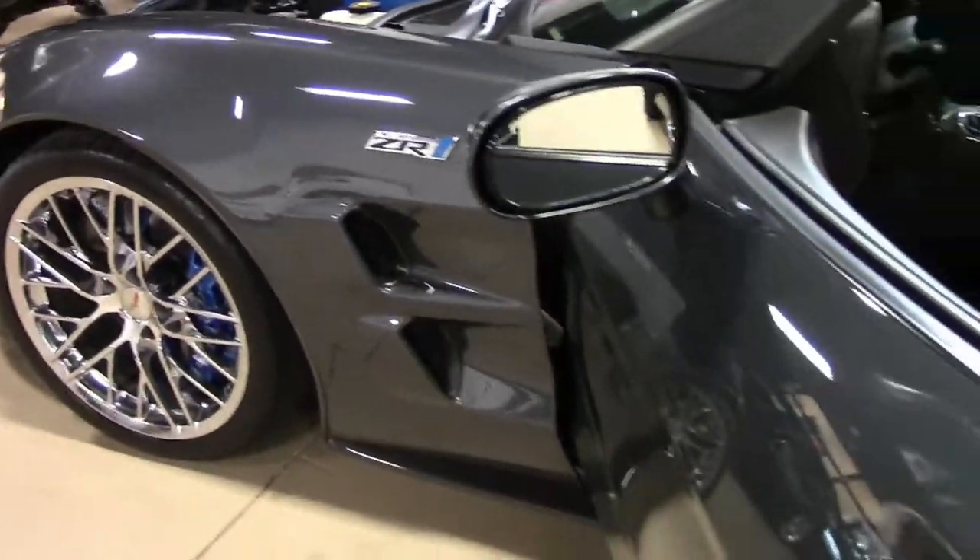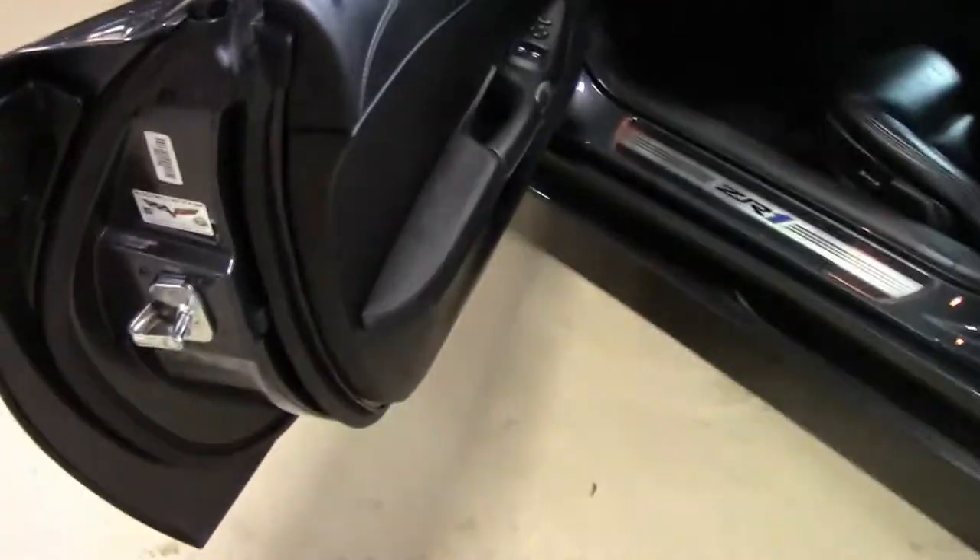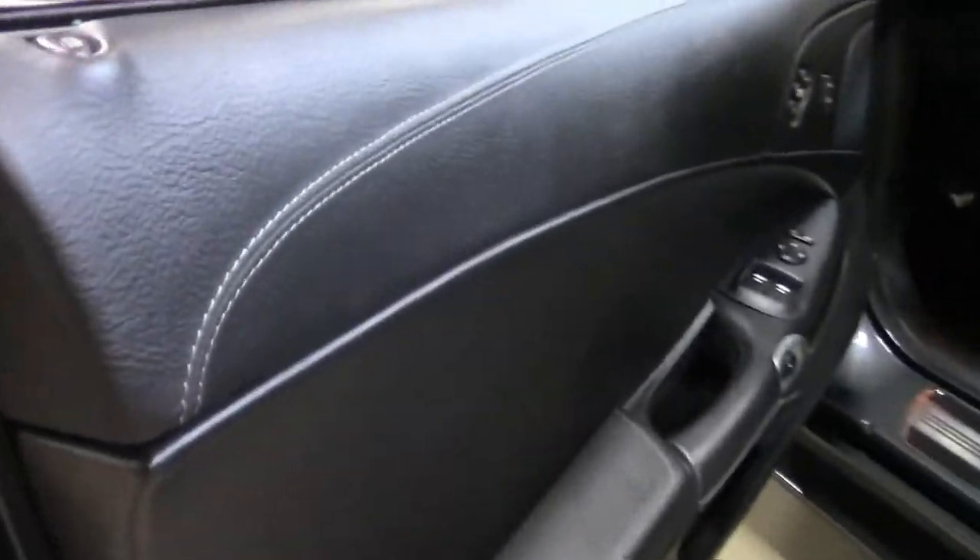This is a 3ZR as well, so you'll notice the leather wrap on the dash and door panels. Heated seats, heads up display, Bluetooth, navigation, dual zone climate control, and power everything else.